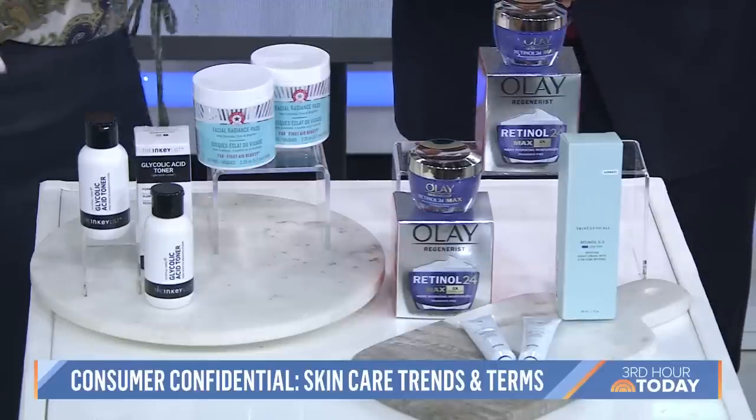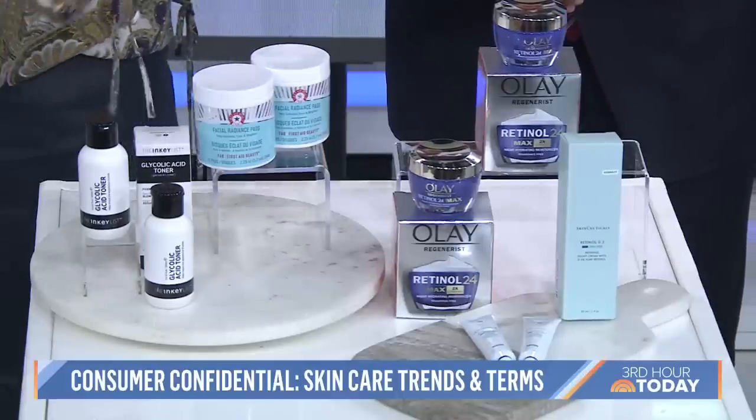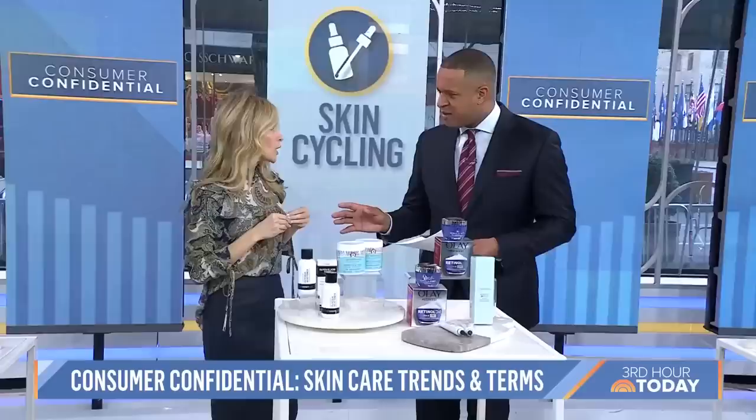When you exfoliate, look for glycolic acid, and for retinol, start with a low potency. What skin cycling does is it allows you to use skin actives for the first two days but then let your skin recover, because those actives can be irritating. It's just a foundation — you can absolutely adjust it up or down depending on how your skin tolerates it.